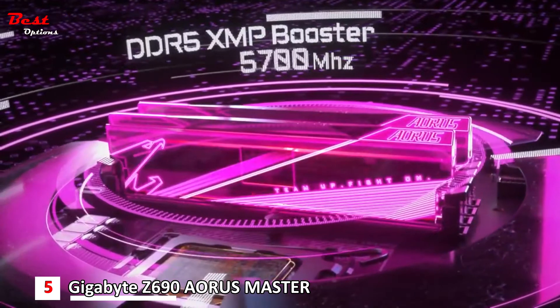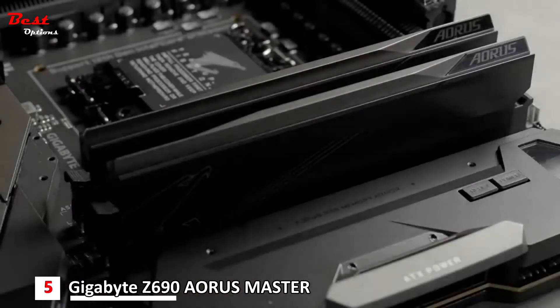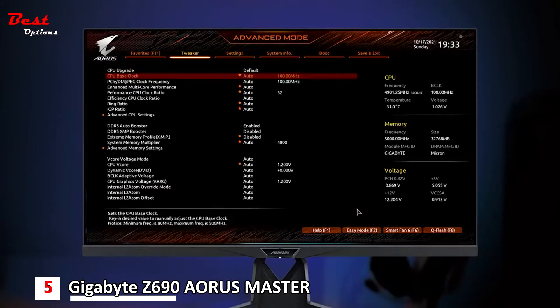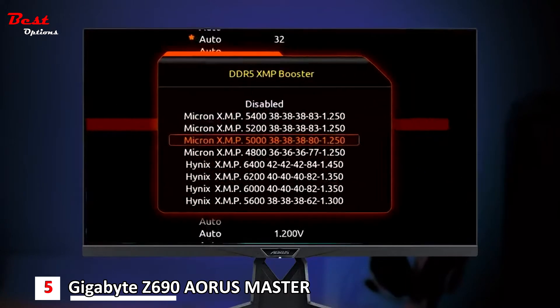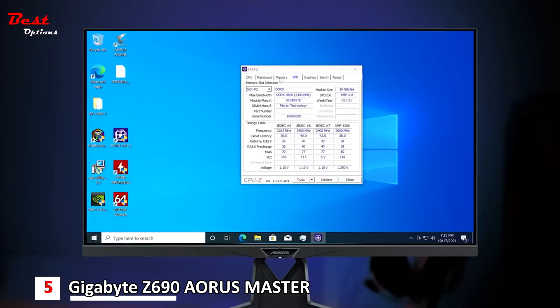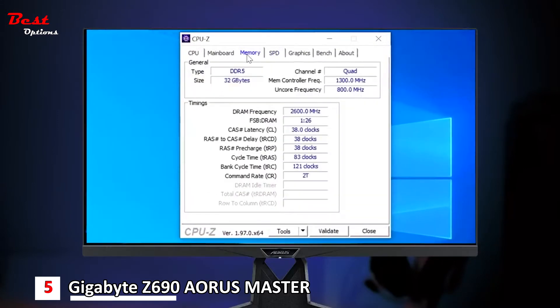Next is the DDR5 XMP Booster. As the name suggests, it can boost your native module to the XMP module or push your XMP module to a higher speed. Just enter the BIOS, find DDR5 XMP Booster, and you will see a series of XMP profiles already built into the board. Just choose the profile you like, save it, and your DDR5 memory will turn into XMP modules, delivering better performance without any extra cost.